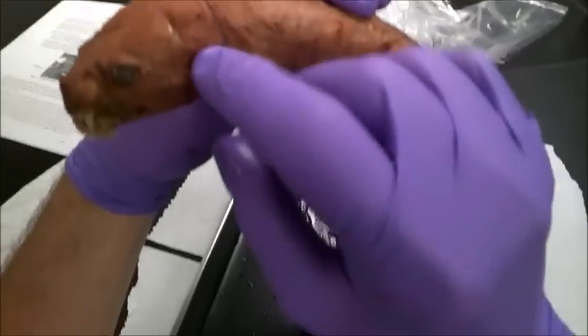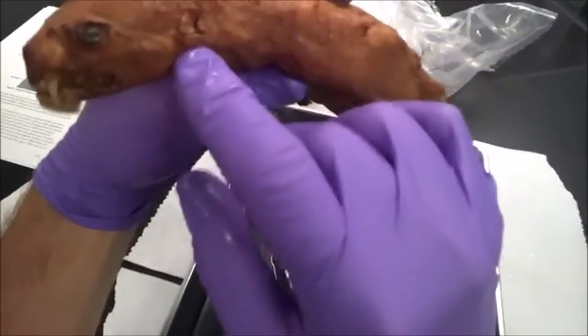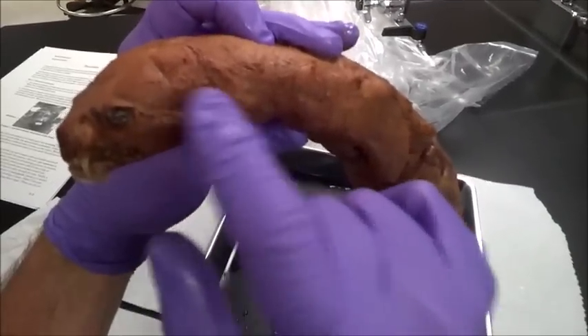Next you have the pinnae. The pinnae are the ears, and they've been removed. During the skinning process you can see they've sort of been cut off.